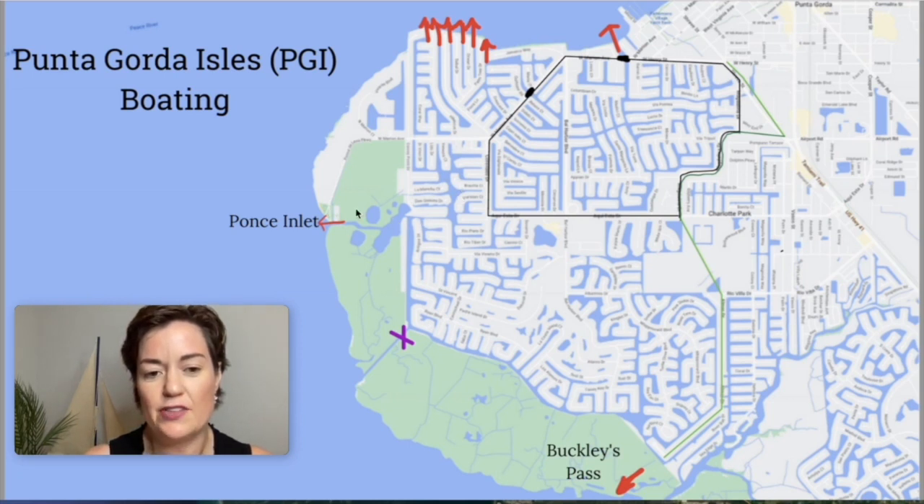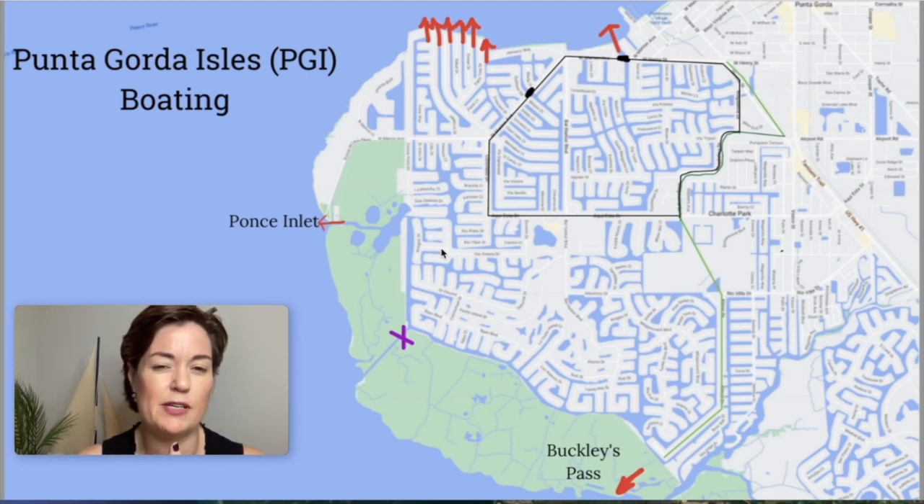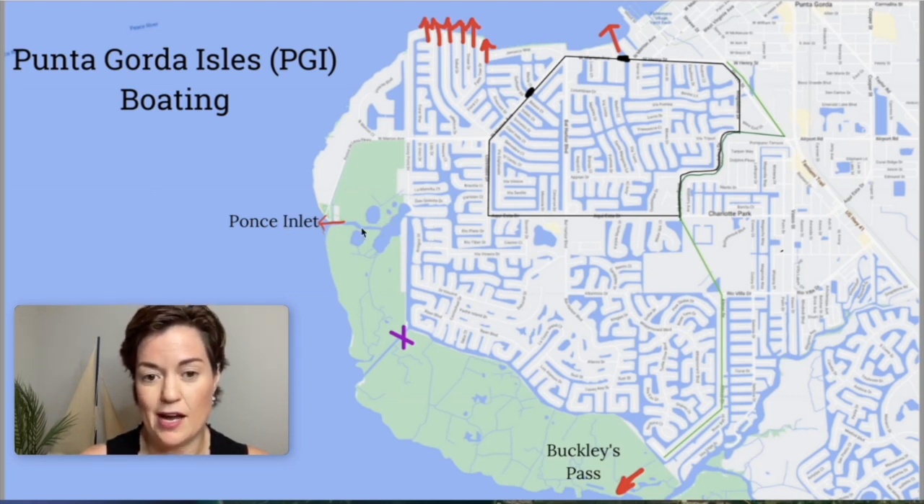Then we come down to Ponce Inlet. Some people call this the new sailboat section — it's not really new, there are some 70s homes in there, but it's newer than up here. A lot of people say they live near Ponce Inlet because it's the other way out. It's still sailboat water in here, and even in here, if you're very close to Ponce Inlet you're going to pay more than further from open water. The further you get from open water, the less you're going to pay for a house; the closer you get, the more you're going to pay.